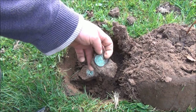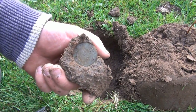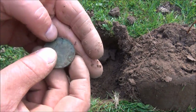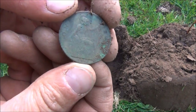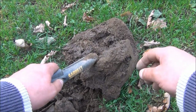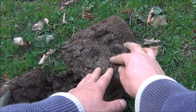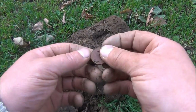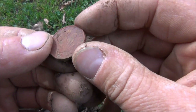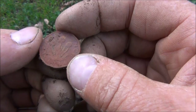Finally, first pre-decimal coin. That's a nice imprint. It's a 1913 penny. There's another one that was reading 86 - that gives a fairly good signal. It's an old threepenny bit, George VI - that's 1944.